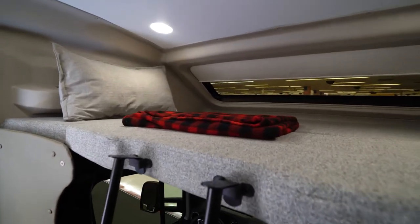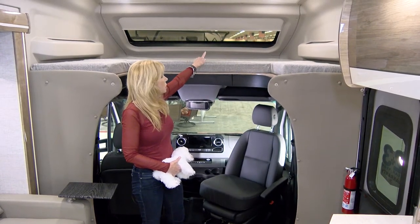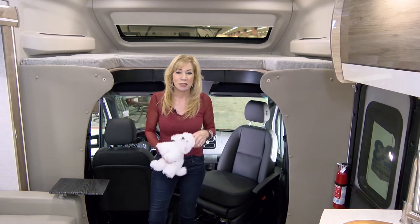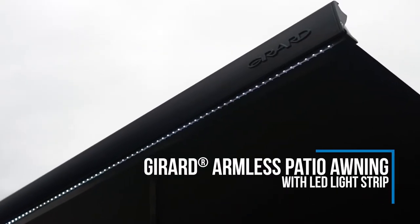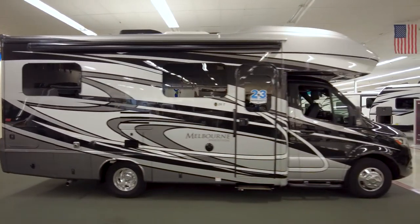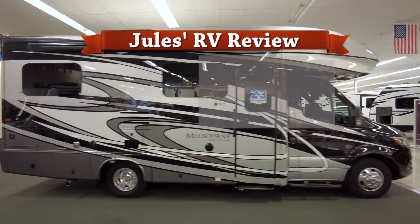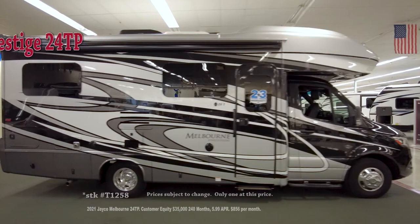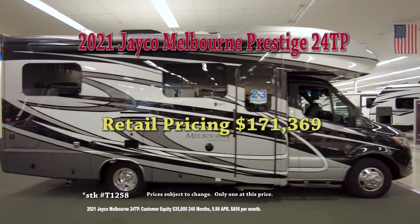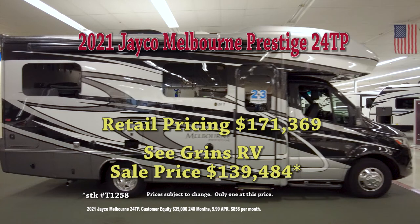Also up front there is an additional sleeping area for two. What's not common in a lot of Class Cs is that big, beautiful window above the bed area up here, and the little curtain is automatic. From the Mercedes-Benz 3500 chassis to the premium Sikkens full-body paint and the Girard armless patio awning with LED lighting, it's no wonder this Class C is called Prestige. So here's my review of the 2021 Melbourne Prestige by Jayco. For fit and finish, I give it a 9.5. For features and floor plan for my family of four, a 7.5. For interior storage, an 8. For exterior storage, an 8. My overall review of the Melbourne Prestige is an 8.25. The suggested retail price is $171,369, and with Seagrin's special pricing, you can find the 2021 Melbourne Prestige 24TP for $139,484.